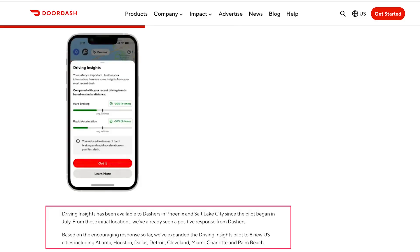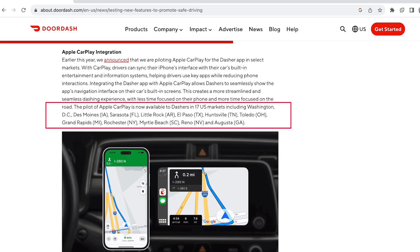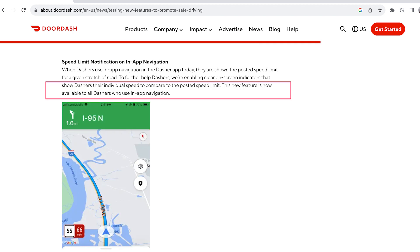It is important to note that two out of these three in-app features are not currently available to every dasher. The Apple CarPlay feature is only available to dashers in 17 US markets, but the speed limit notification on in-app navigation is available to all dashers everywhere.